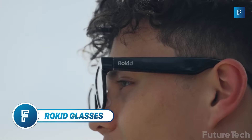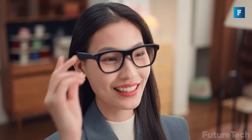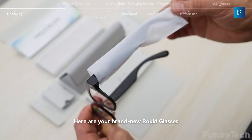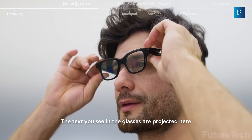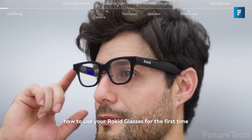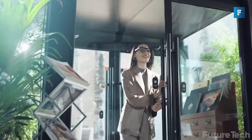Rokid Glasses. Next on the list. Imagine smart glasses that actually make you smarter. That's the Rokid glasses — the world's lightest full-function AI AR glasses at just 49 grams. Lighter than a chocolate bar, but packed with tech that's anything but light.